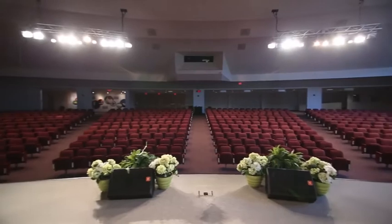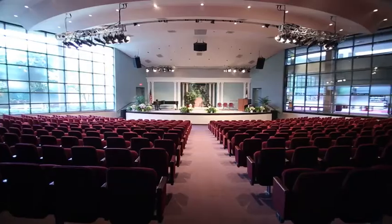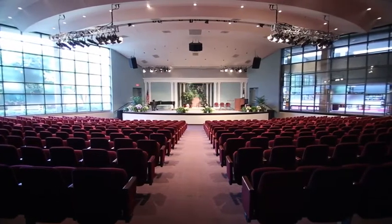Each morning employees gather here in the auditorium for worship. This space seats up to 800 people and is used for meetings, conferences and video productions.